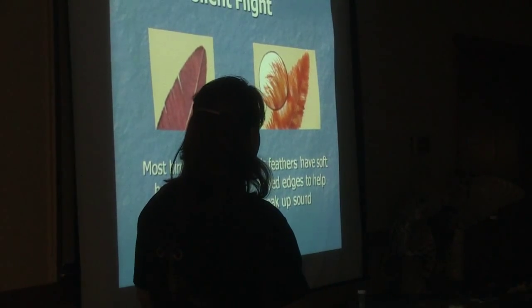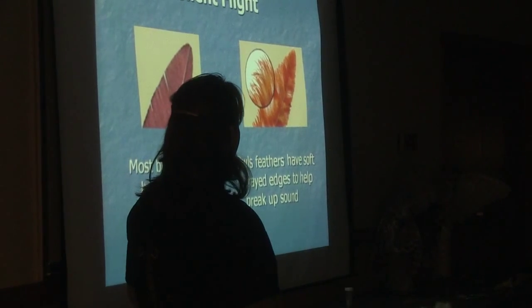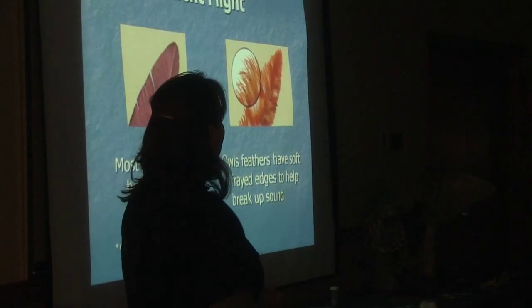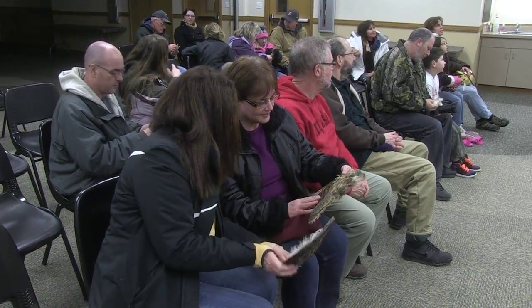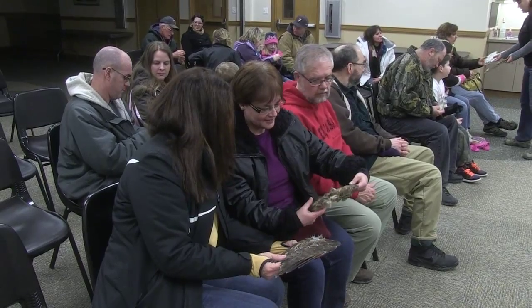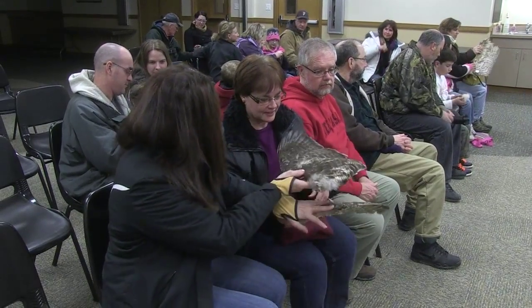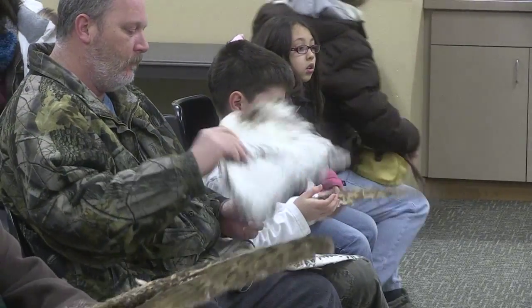Most birds have really stiff edges to their feathers, but owls have really soft, frayed edges so that it quiets the sound a little bit — it's so quiet. Sometimes you just don't even know that they're there. I remember one time at a campfire, we were all sitting around and an owl flew right over us, and none of us heard it until it was right overhead.